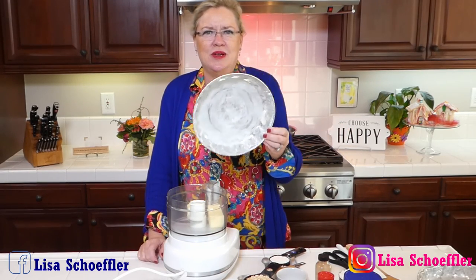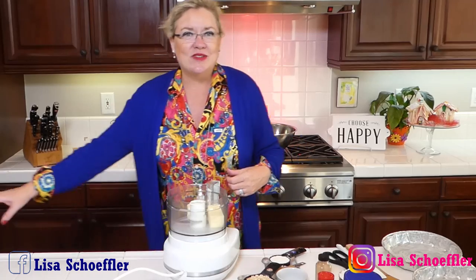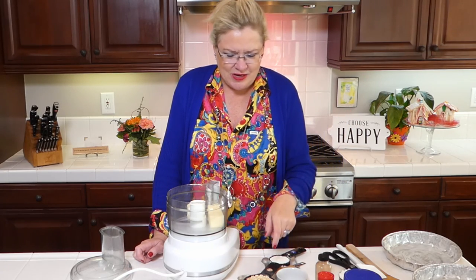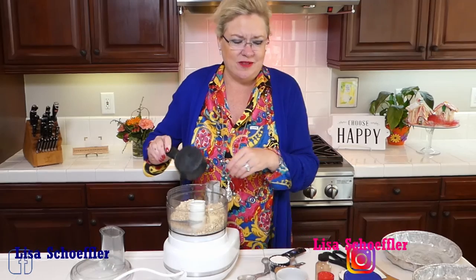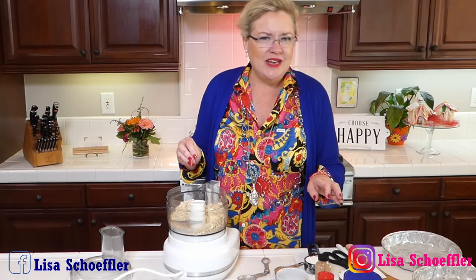I'm going to beef up this recipe a little bit because there's only a family of three, so instead of making one big pan, I'm going to make two little round foil pans — one to keep and one to give away. In the food processor I have about a stick and a half of butter. You can do this with a bowl; I'm using a machine because it's faster.